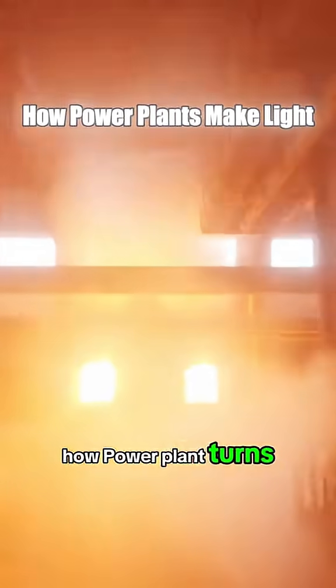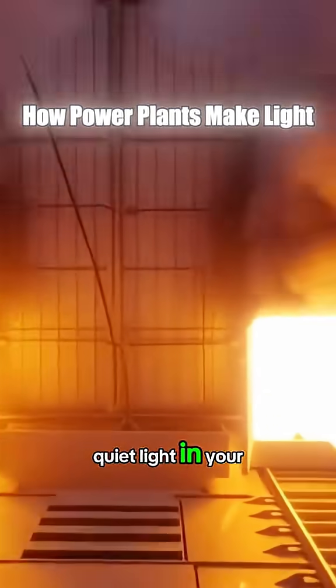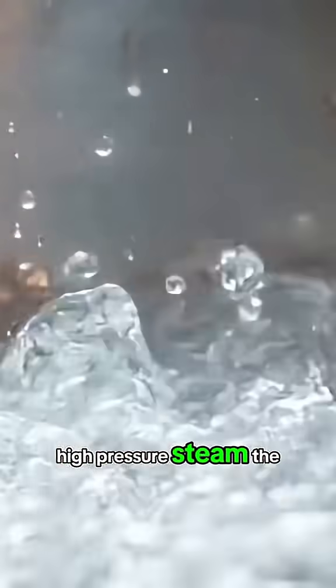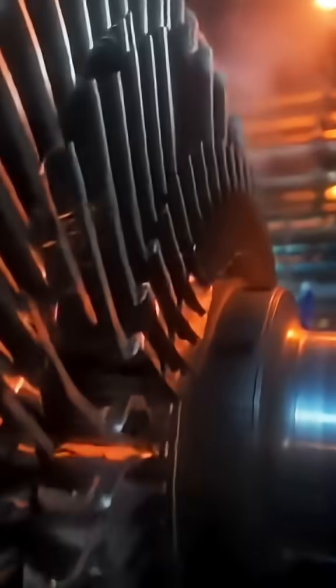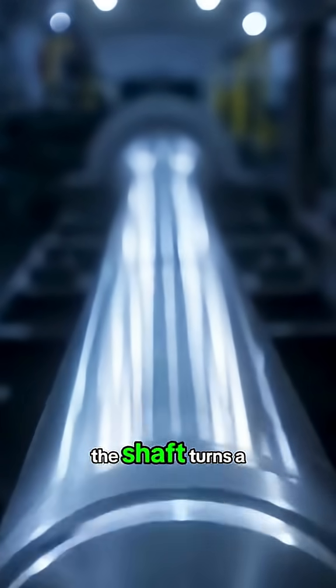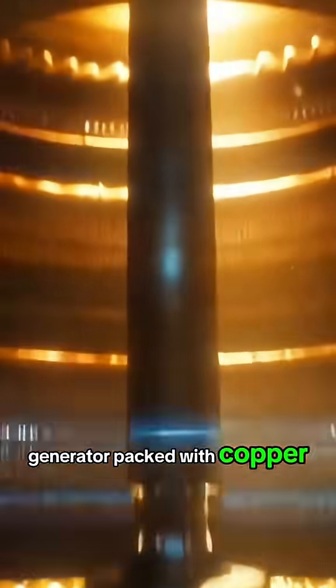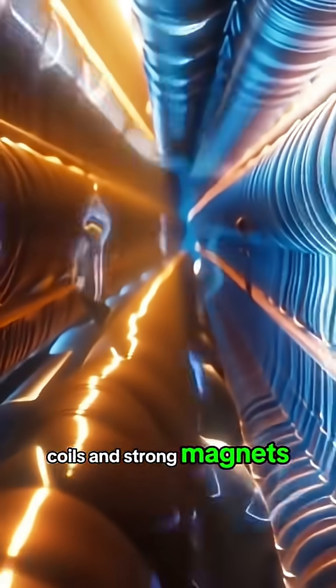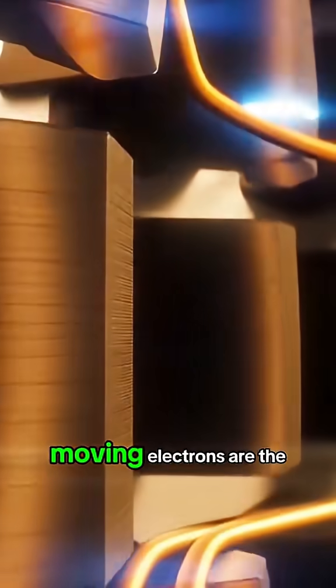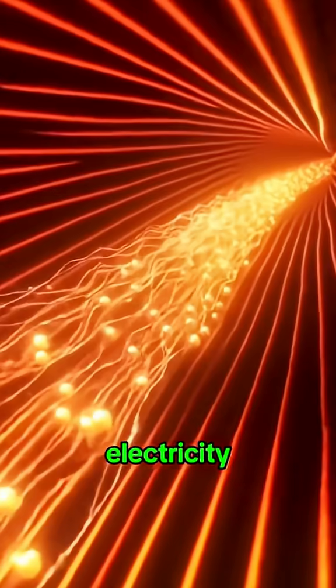Curious how a power plant turns raw fuel into the quiet light in your room? It starts with water-driven pipes boiling into high-pressure steam. The steam slams a turbine that spins thousands of times each minute. The shaft turns a generator packed with copper coils and strong magnets, and that motion shoves electrons along the wires. Those moving electrons are the electricity you use.